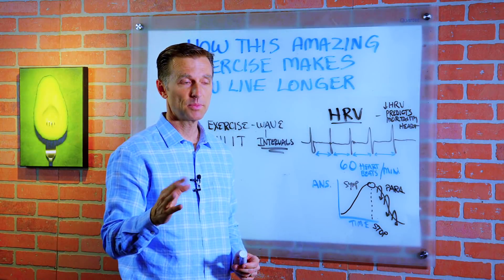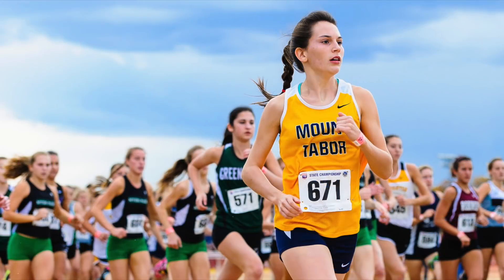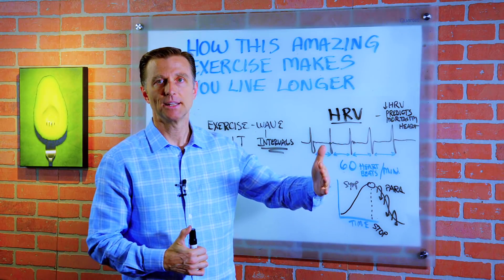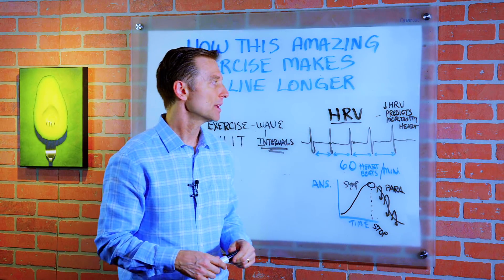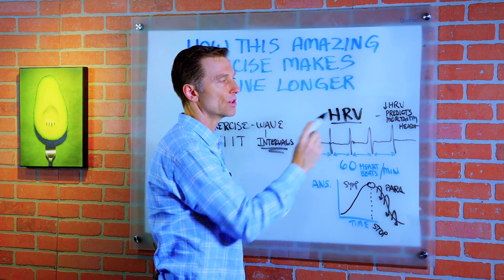I used to use it in my office all the time and you can pick up some real interesting information. Have you ever heard of the long distance runner who crosses the finish line and drops dead of a heart attack and they don't look like they're unhealthy? It's because they had poor heart rate variability.